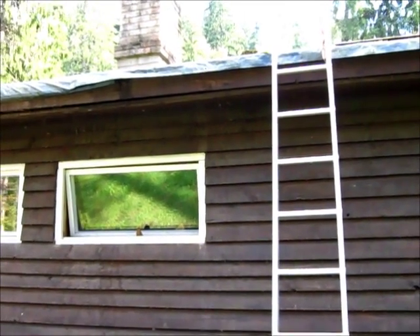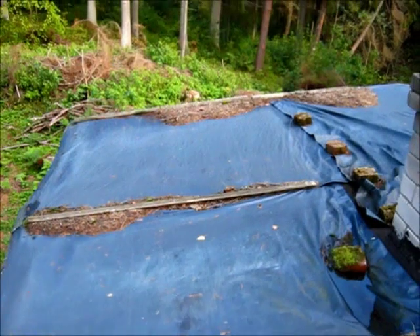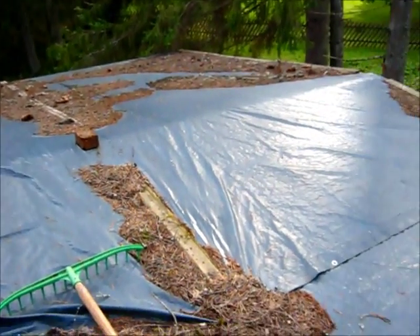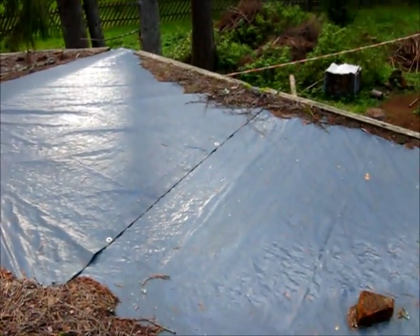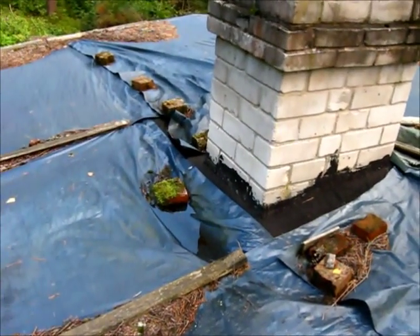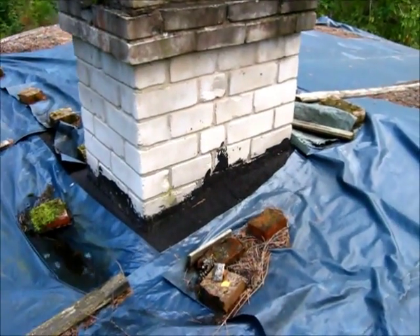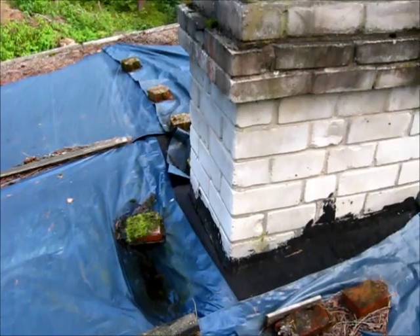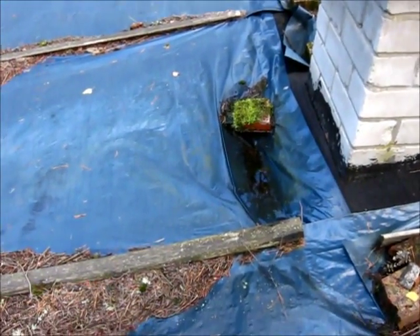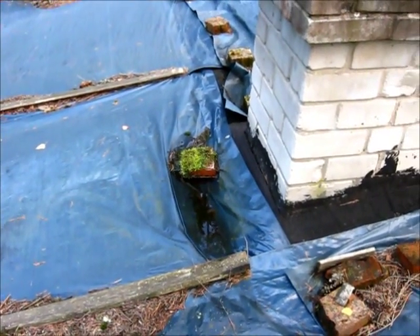I almost forgot the most important component of them all. This is the roof in its current state. Besides tightening up the tarp, I have to clean it up a little bit. I'm also going to try to install a little additional collar around the chimney, because that's a known weak spot. Also, I'm going to try to get rid of that pool there, because I'm pretty sure that's what's leaking into the crawl space.